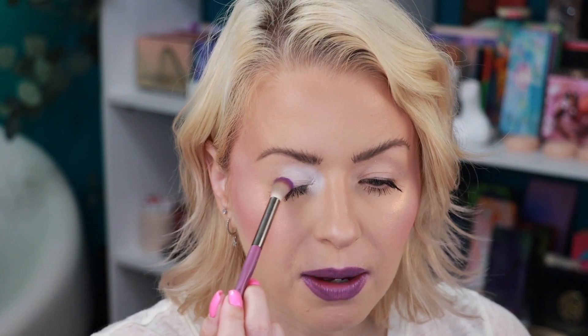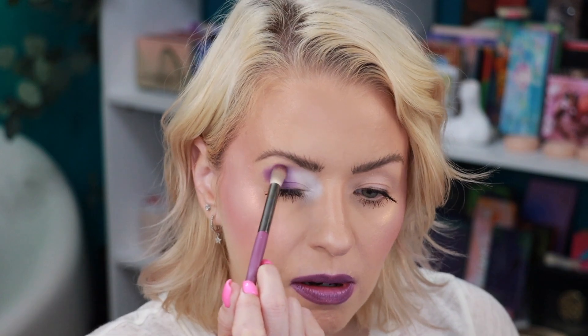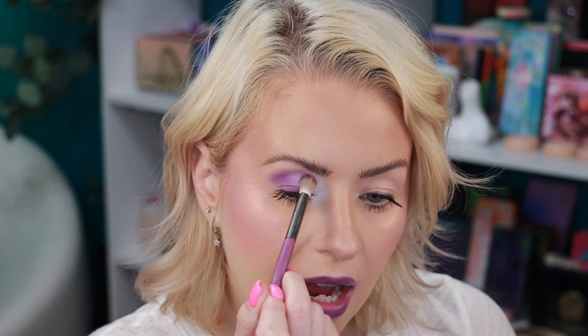Everything that I'm wearing today I will have linked and listed in the description box. I'm going to go in with my Game Beauty E01 brush. I just feel like I need to do something purple, so I'm going to go in with this shade right here called Cosmic and apply that all in the crease. I'm going to use another brush to blend out, and this is going to be like the outer half.